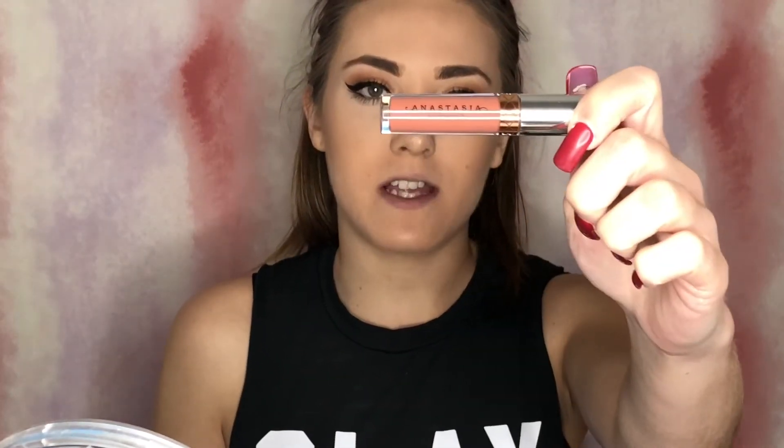I thought that Smashbox came with like a lip primer, but I guess not. Now I'm going to use the Anastasia Beverly Hills lip color in the shade Ashton. This color is gorgeous — the lipstick itself is so pigmented and so creamy and smooth. One coat and you're good to go. And it dries super fast so you don't even have to worry about getting it all over your teeth or having to do the little lip check.